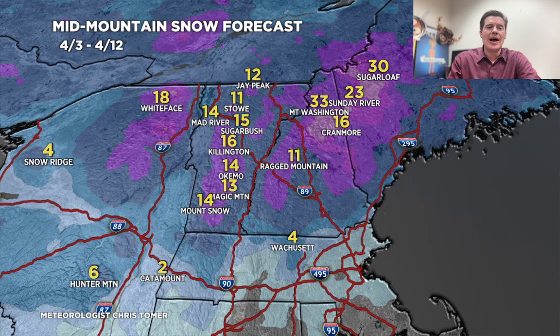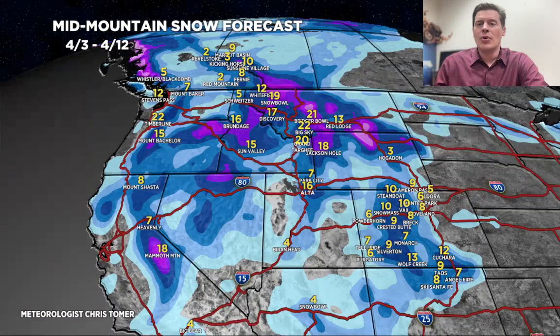We'll end on the grand total map here for the west by late April 12th. There are some really good numbers on the map — anywhere in purples is over a foot, and there are definitely some bullseyes. Again, two storm systems through April 12th. Thanks for tuning in to this Mountain Weather Update — always appreciate it, take care.